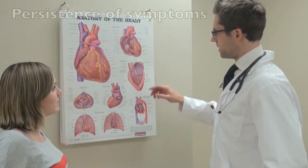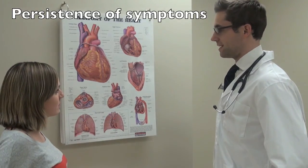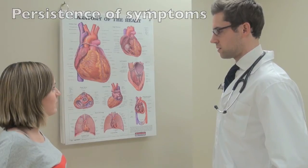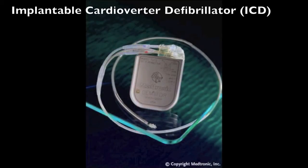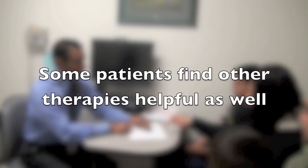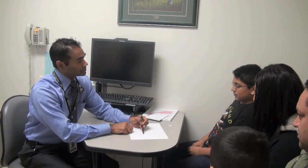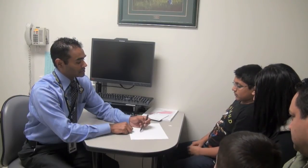A small group of people with Long QT Syndrome continue to have symptoms despite taking beta blockers and following the advice of their cardiologist. Other options for these people may include an implantable cardioverter defibrillator, a permanent pacemaker, or a left cardiac sympathetic denervation. These options are determined on an individual basis and should be considered carefully with a cardiologist. Some find therapies such as reflexology, massage, homeopathy, and chiropractic treatments helpful. A cardiologist should be consulted to determine if the therapy is safe for LQTS, as naturopathic and other remedies are also drugs and can react with beta blockers and other medications.